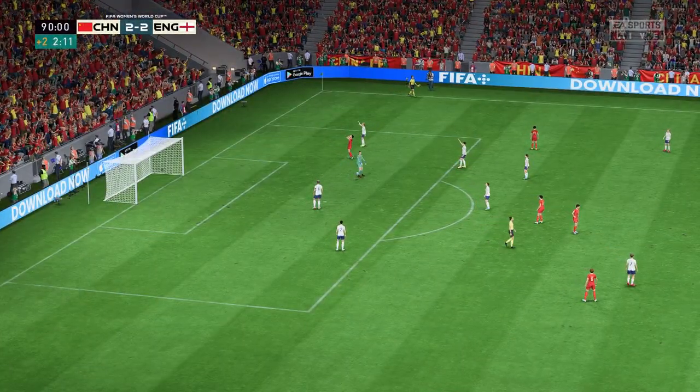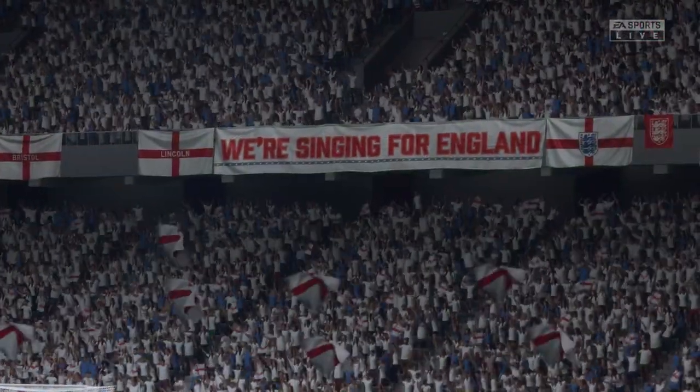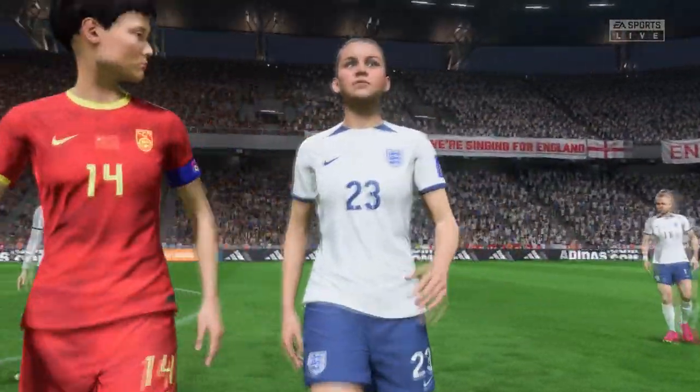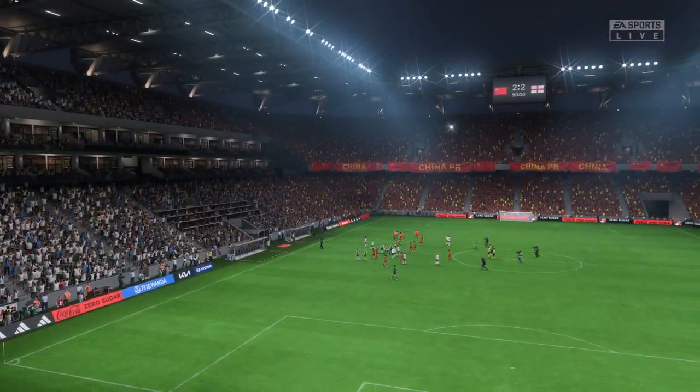And the referee's whistle for full time. They knew they needed a point to make certain of their place in the round of 16 — that's what they've got. I think they just about deserved the draw; they knew what they had to get, they've got it, and now they can go into the last 16 with a bit of confidence as well.